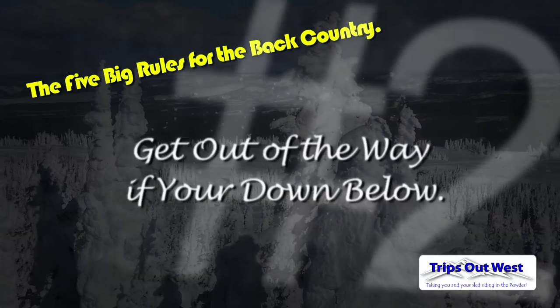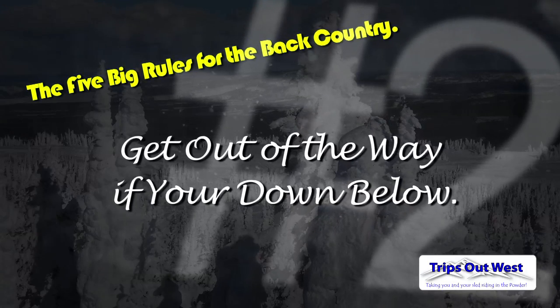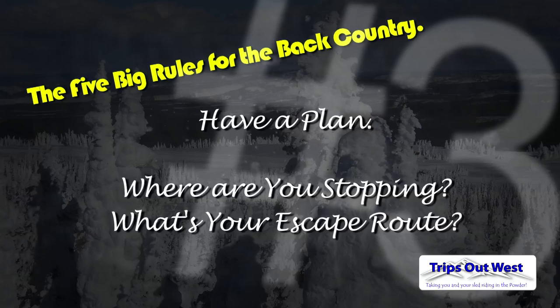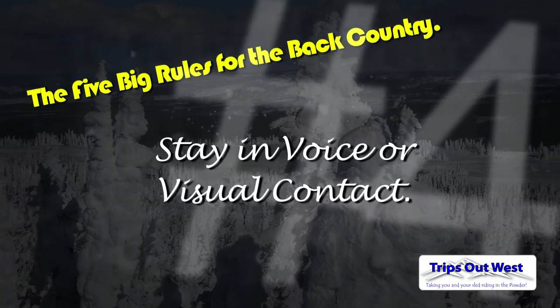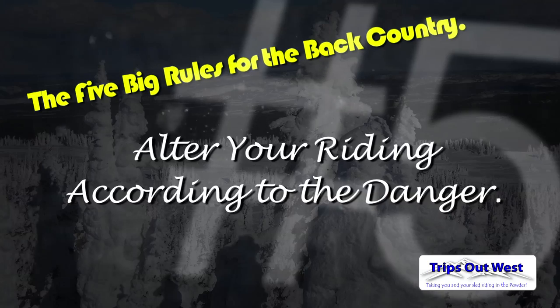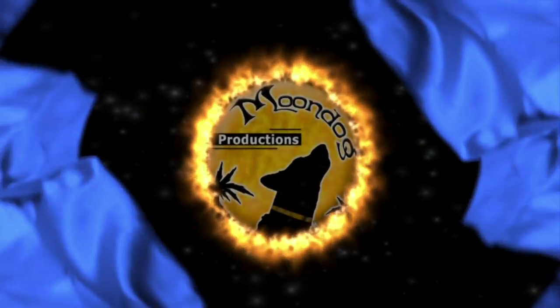The second rule is get out of the way if you're down below — if someone's on a hill, you don't go above them. Number three is have a plan: who's first on the slope, who's last, where are you stopping, and what's your escape route. The fourth big rule is stay in voice or visual contact. And number five is alter your riding according to the danger — if it's high danger, we're keeping it low angle.